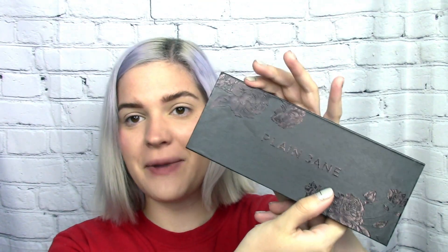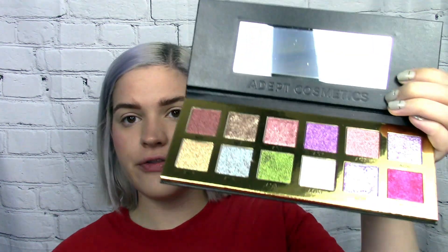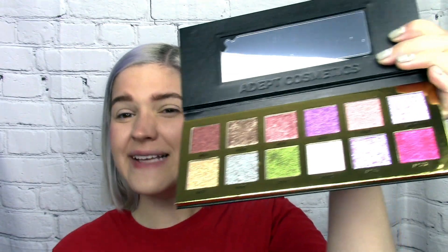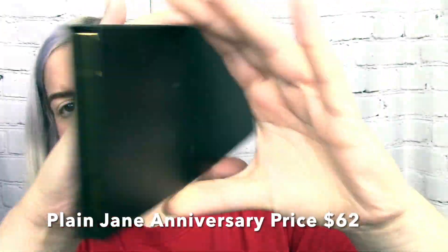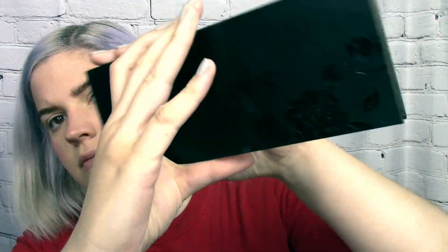We're starting with the Plain Jane palette from Adept Cosmetics. I filmed my look with the Ninhydrin palette first, so you'll see that second. This is only the second time I've tried the brand. They are all the same formula — ACI, which stands for Adept Cosmetics I — not sure if the I is for iridescent.